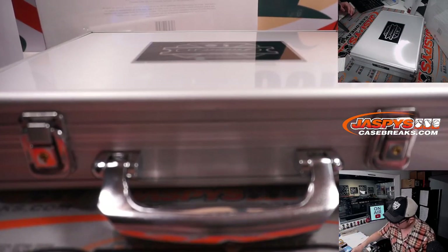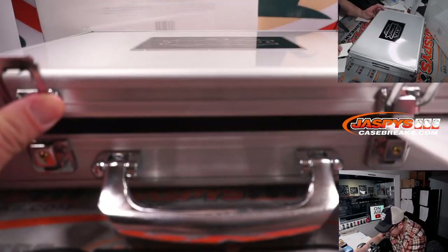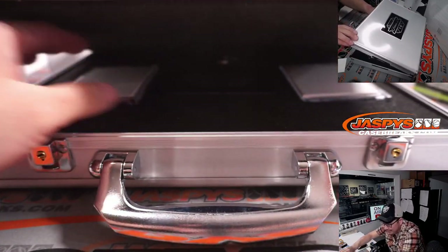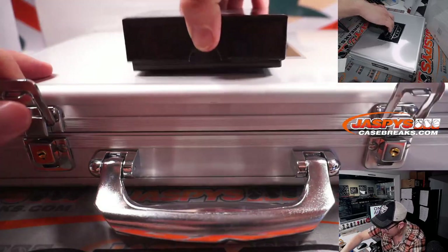We'll be using a couple of blanks right here to hide the encased card. Just need to see where the auto is — try not to look at the auto. I think that's the gem on the right side. No, that's the gem on the left side. Auto's on the right side. I don't know who it is — we're going to find out in a moment.